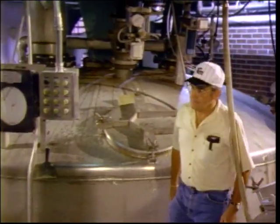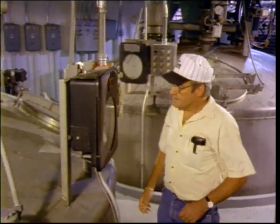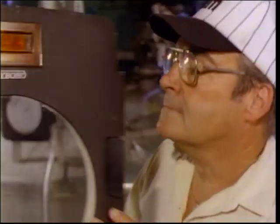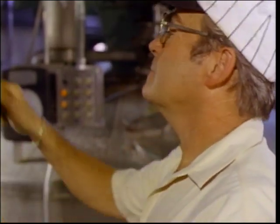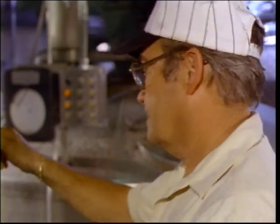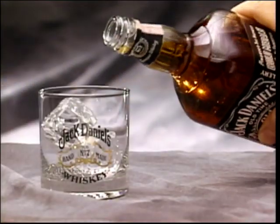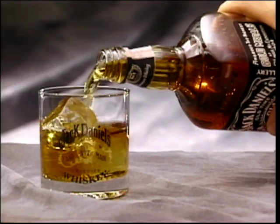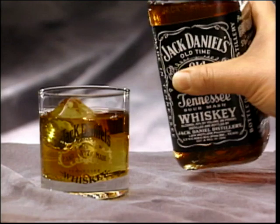We add our water to the corn meal, cook it a little, cool it down, then add the rye and barley malt. Next, we add some sour mash saved from our last run of whiskey, which helps get the fermentation rolling, and most importantly, ensures that each new batch of Jack Daniel's is just as good as the last. One thing Jack Daniel drinkers have always demanded is consistency — glass to glass, bottle to bottle, and year to year.